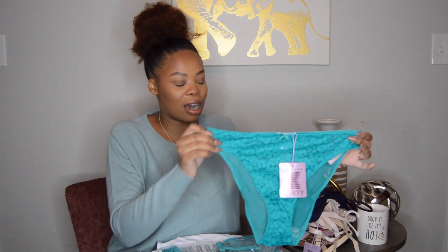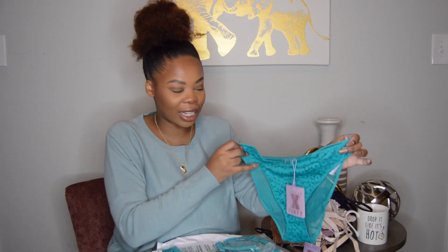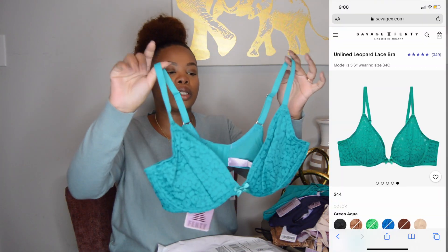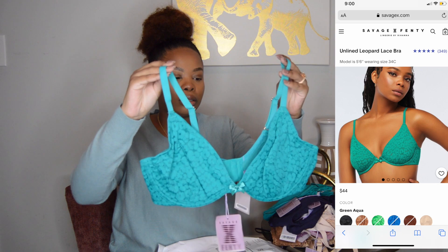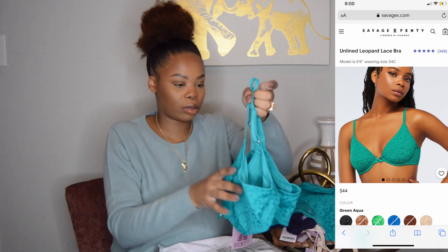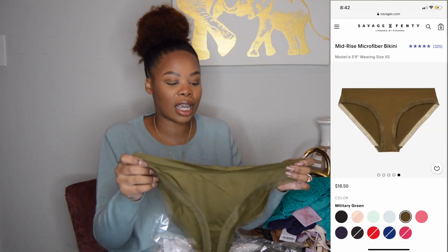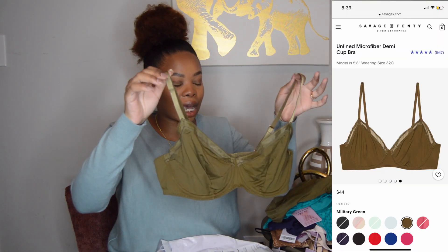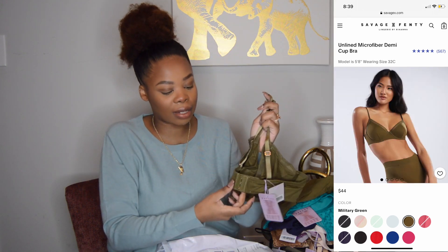This is the high leg bikini and this is the matching bra — also unlined. This is the same style as the first black pair I showed you. The matching bra is also unlined with three clasps on the back, just like all the other ones.